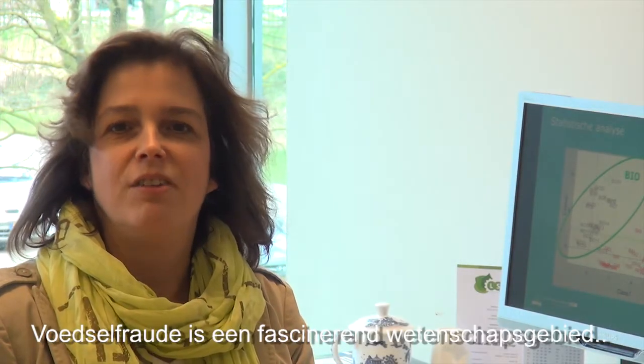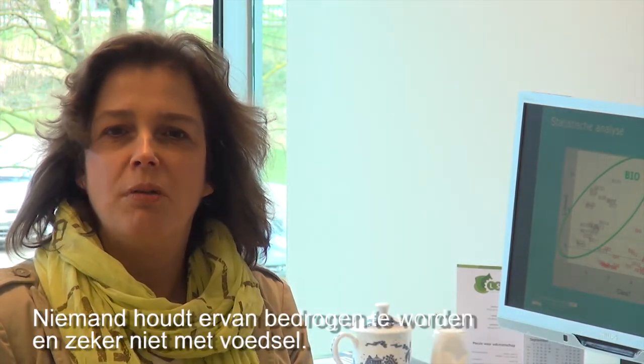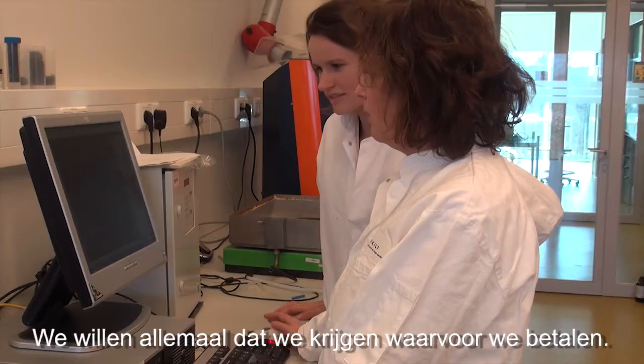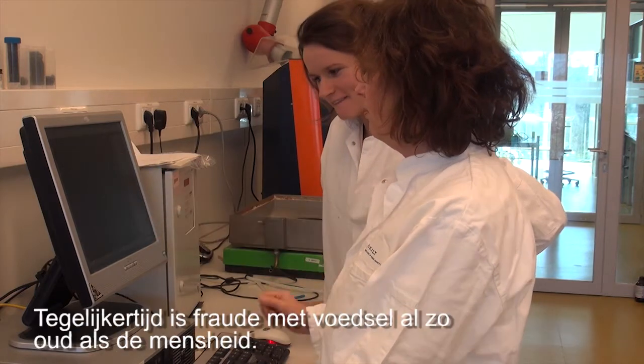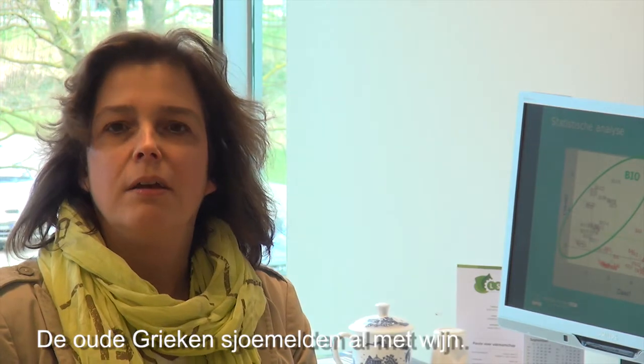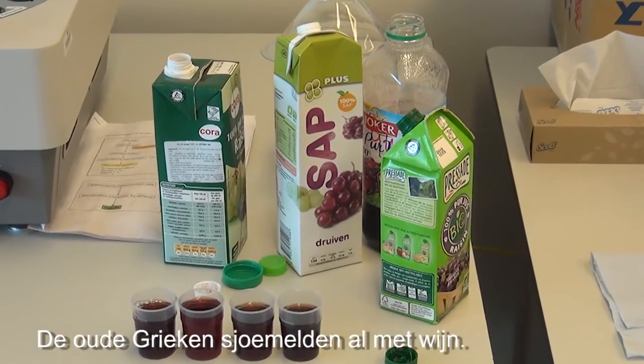Food fraud is a fascinating scientific area because no one likes to be deceived and we all like to get what we are paying for. Food fraud is as old as mankind — already when the old Greeks were there, there was adulteration with wine.